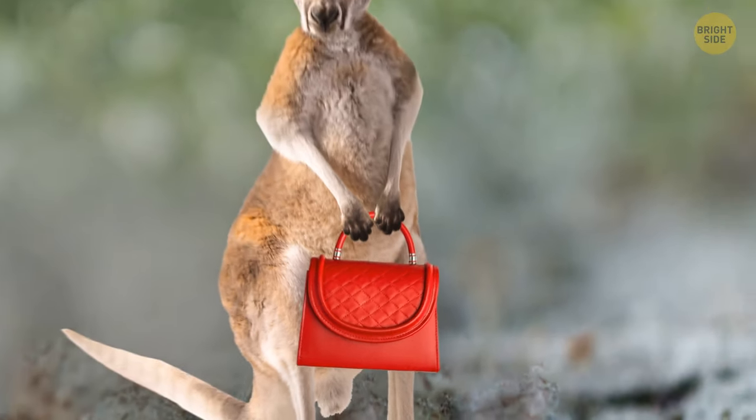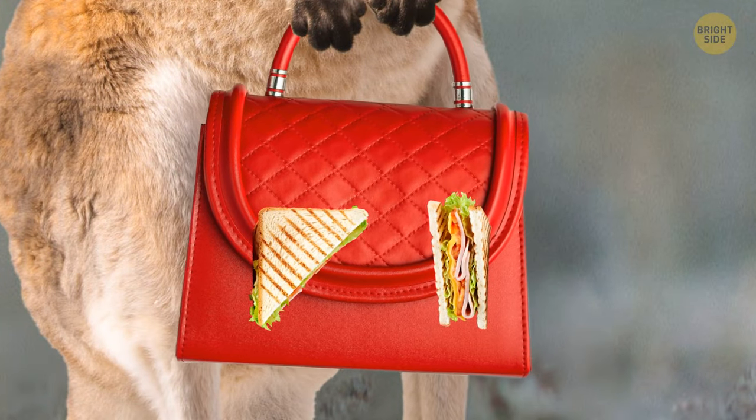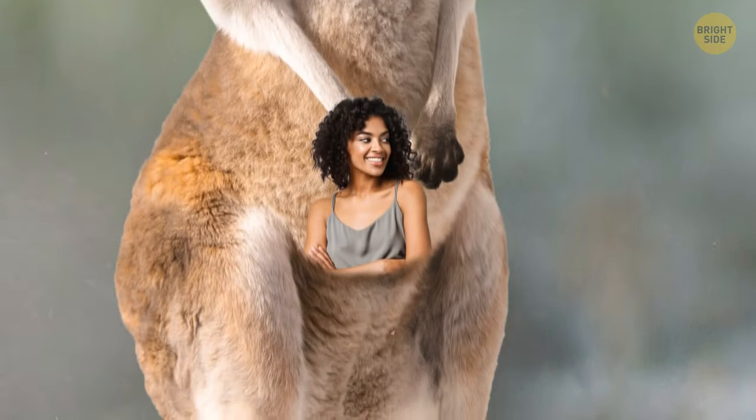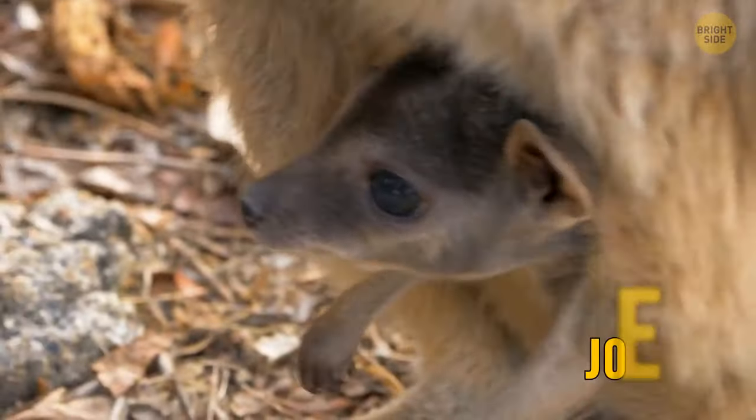Have you ever wondered what's inside of a kangaroo's pouch? Maybe they're saving some snacks for later, or maybe it's for their house keys, or perhaps they're used for their part-time job transporting people to work every day. The short answer is kangaroos use the pouch to carry their young, or joey.